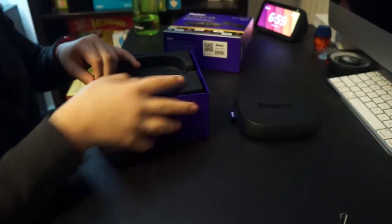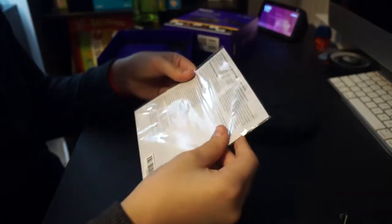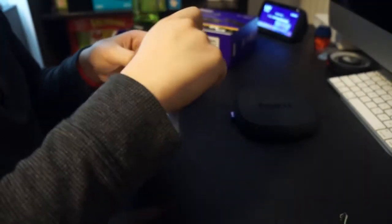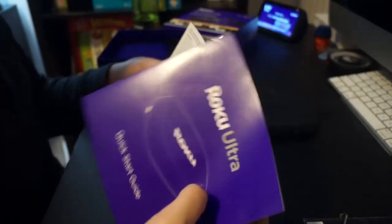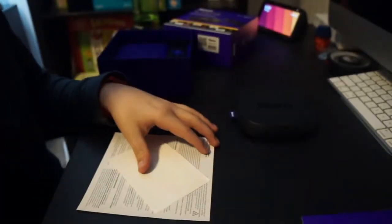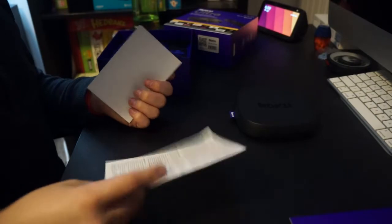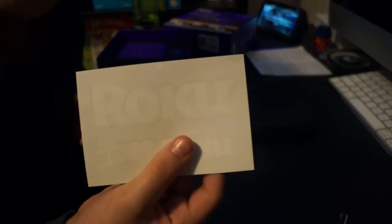Now what do we have here? What's included? We got the Roku Ultra Quick Start Guide, some important product information — let's put that to the side — and stickers.